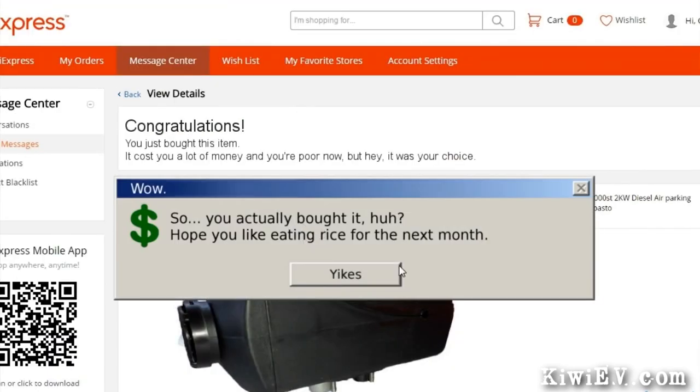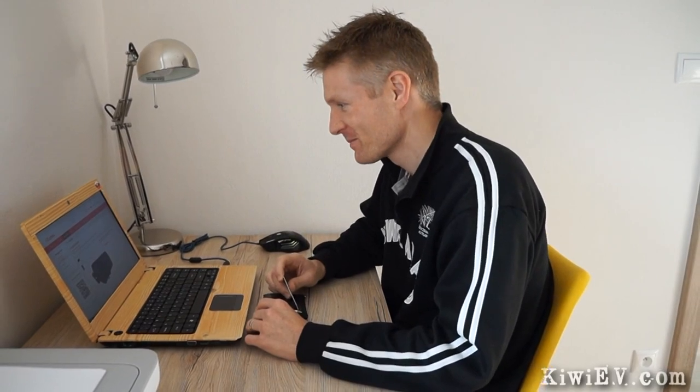My car looks really tired. I hope I haven't just made a big mistake, but we'll find out — we're learning together here. Watch this space. You'll find out on the next Kiwi EV episode coming very soon, so stay tuned.